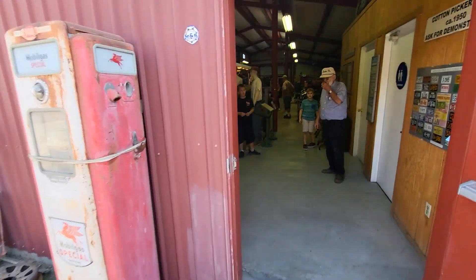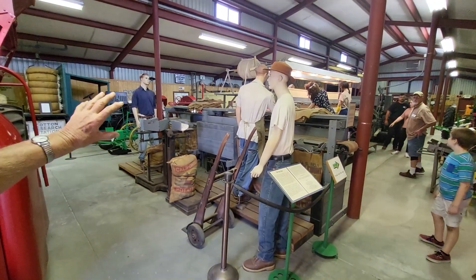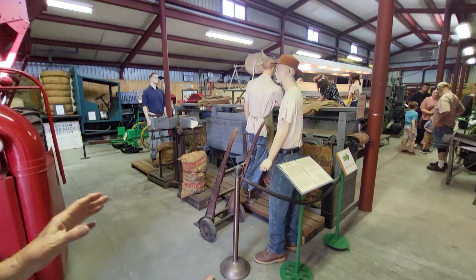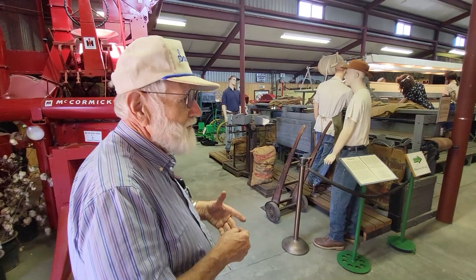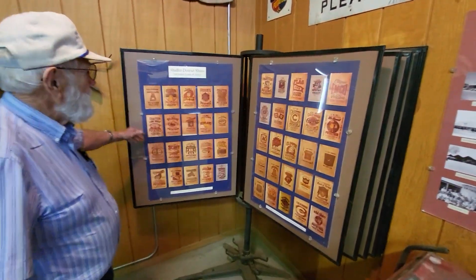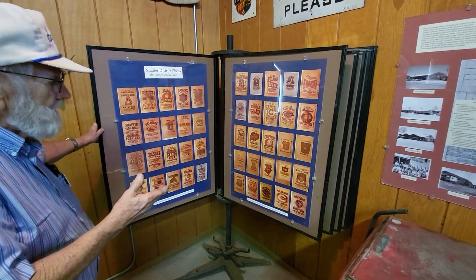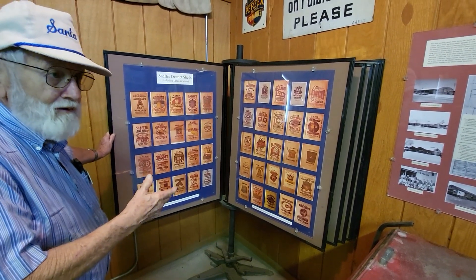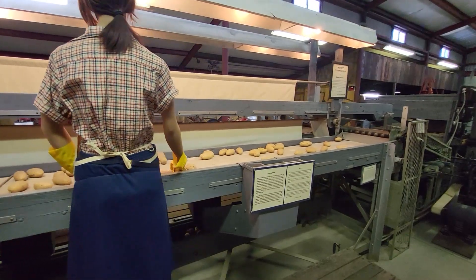We will get back to some of the railroad stuff in a minute, but I wanted to go through the agricultural exhibit as well. As we walk in here, we see a potato packing line from 1937. It represents the change of potato packing from field packing to shed packing, which came about because the consumer wanted washed, sized, and graded potatoes rather than just dirty potatoes out of the ground. We have over here an exhibit showing over 300 individual potato brands that were once in use shipping potatoes out of Shafter.